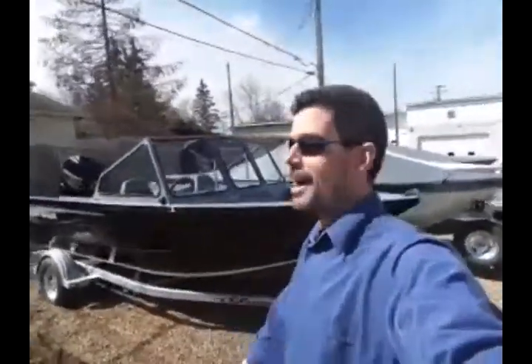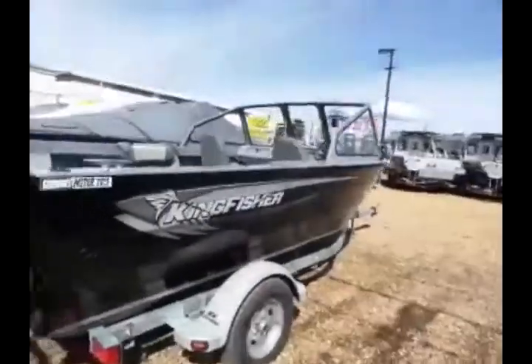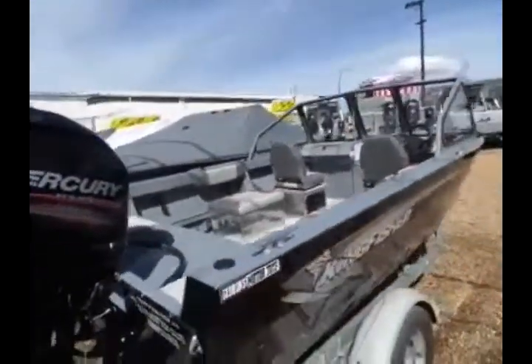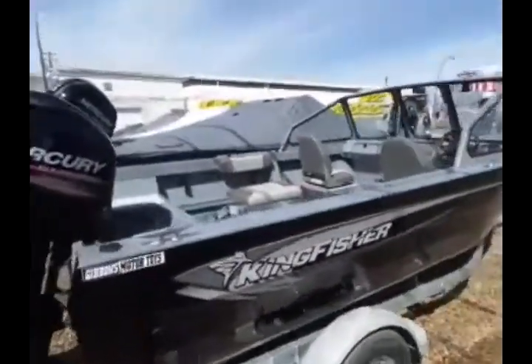This here is a 1625XL from Kingfisher. Take a look. We've paired her with a Mercury 90 horsepower — Kingfisher, Mercury, and Gibbons Motor Toys. What a fabulous combination.